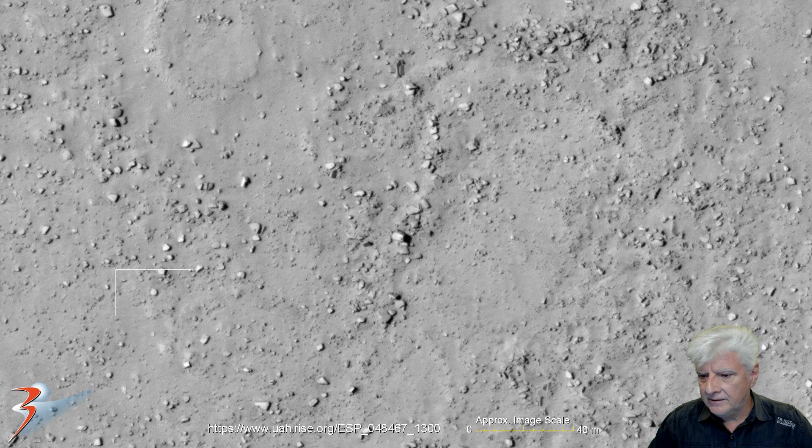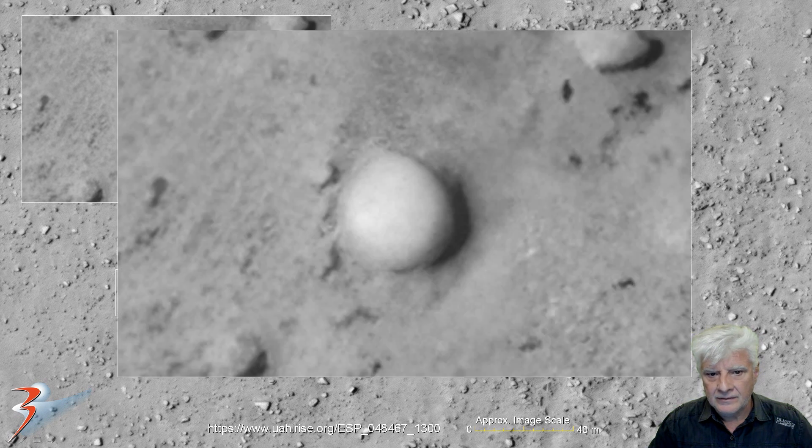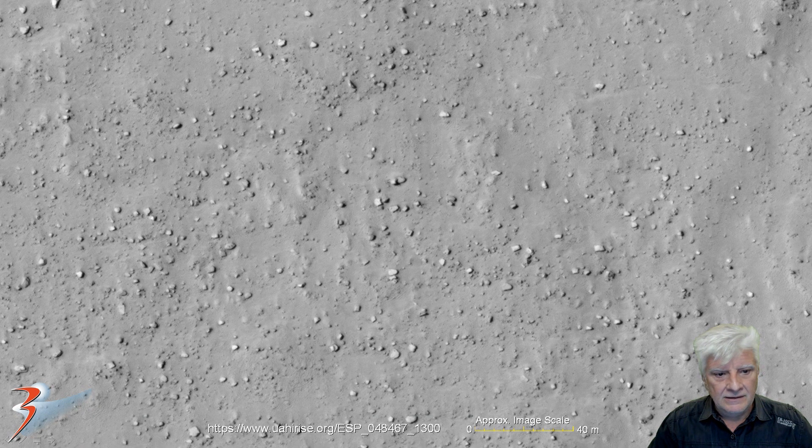Let's zoom in on the dome-like object over there. It's about 5 meters in diameter — very unusual shape again. Could this be some type of carving? Is it machined around like that? Is it just a natural boulder? Or is this possibly a huge fossilized shell? There are a couple more I'll be showing you further on in the presentation.